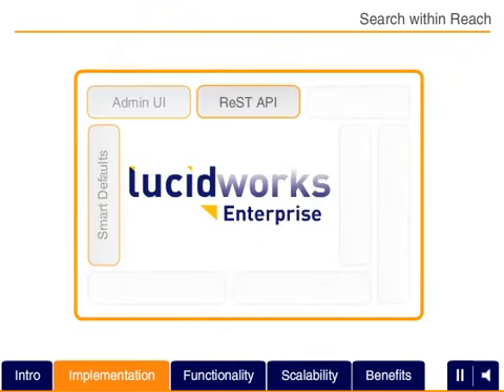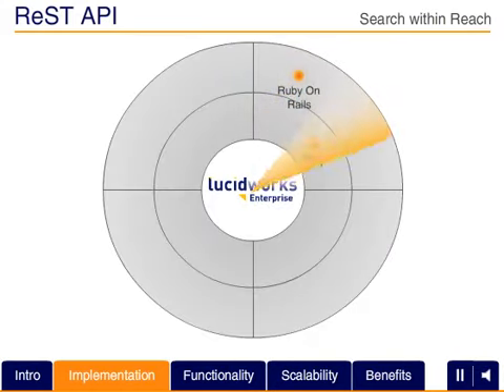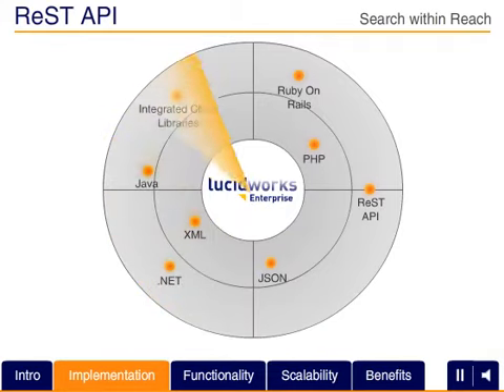With a broad selection of integrated client libraries and robust REST APIs, LucidWorks Enterprise makes it easier for you to design, iterate, build, and integrate sophisticated search applications that fit well into your application infrastructure.